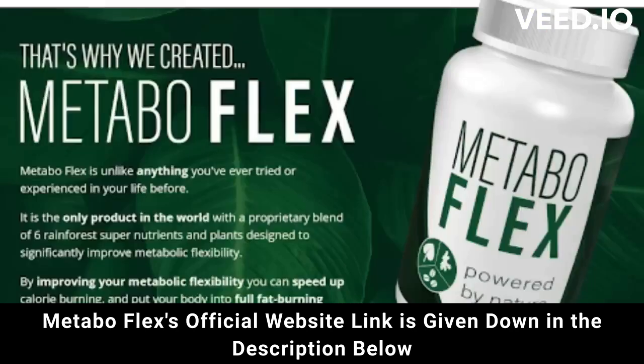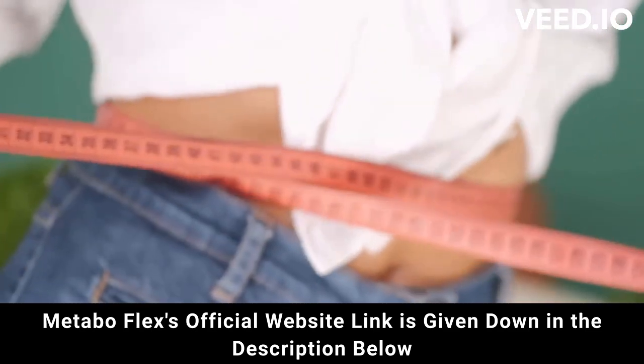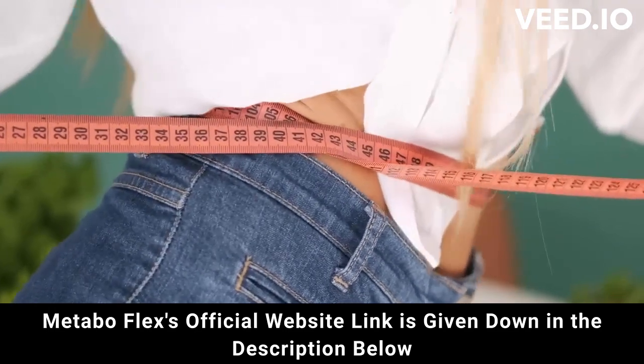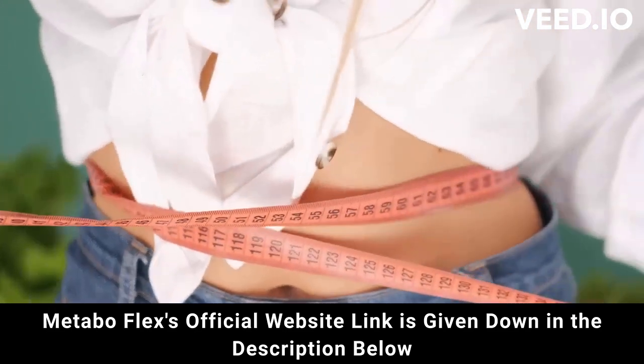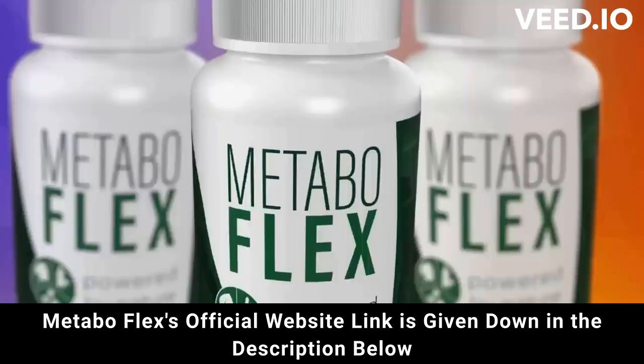But attention — be careful where you go to buy. Do not run the risk of having your data stolen or even your card cloned. I'm here to help you. I really hope that I have helped you with the MetaboFlex review, and again be careful. If you have any questions, go to the official website and see all the details. Good luck!